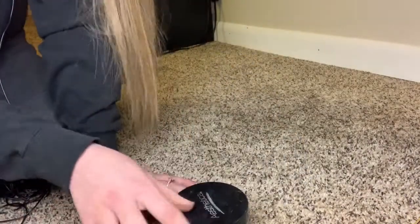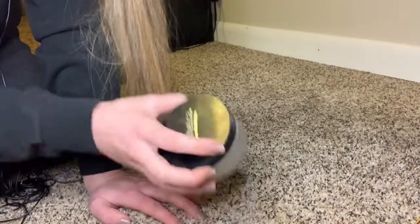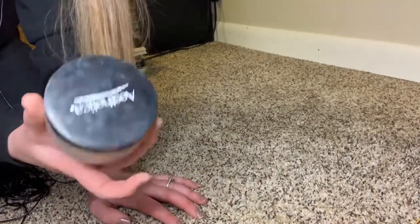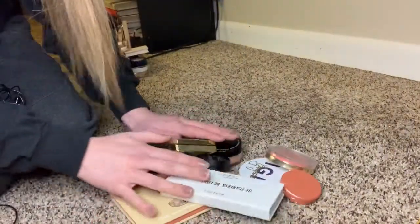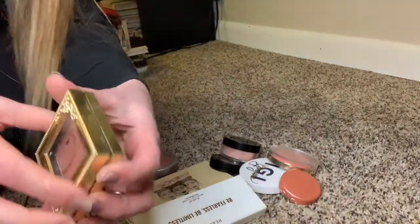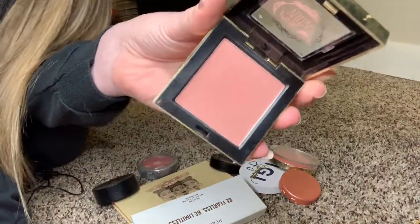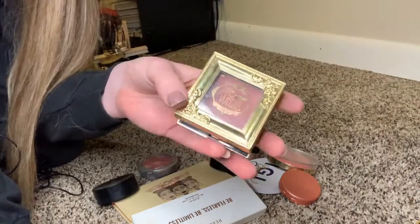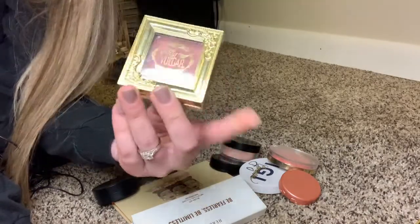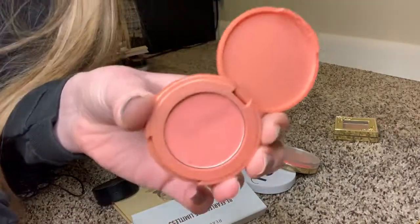I've used the Laura Mercier one — I don't think it's exceedingly better than any of these and it's super expensive, so don't buy that, buy one of these instead. Now these are my blushes. The Pretty Vulgar 'Make Them Blush' — I love this blush, it blends really well, just a very light touch. I don't like to go crazy with blush, but if I'm going to wear it, this is one I reach for. Pretty Vulgar makes really good stuff.